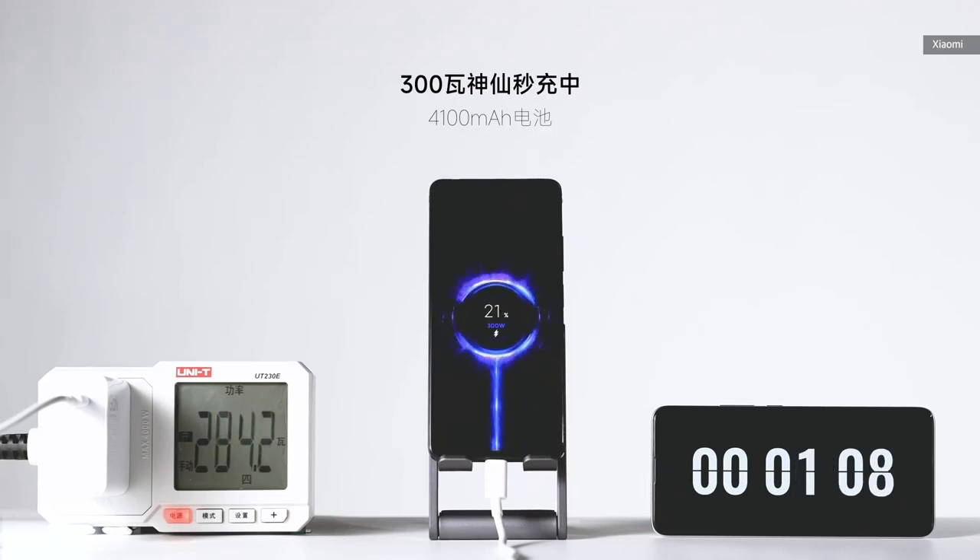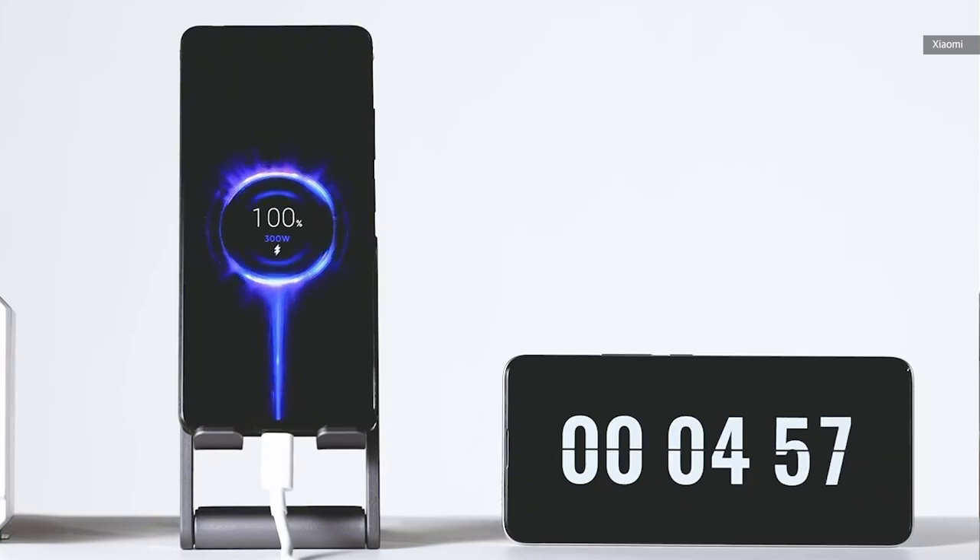As you can see in the demo, the phone reached 20% charge in just a little over one minute, followed by the 50% mark in two minutes and 12 seconds, and eventually 100% in just a little under five minutes. In other words, by the time you're done watching this video, the same phone would have already reached almost 80%.